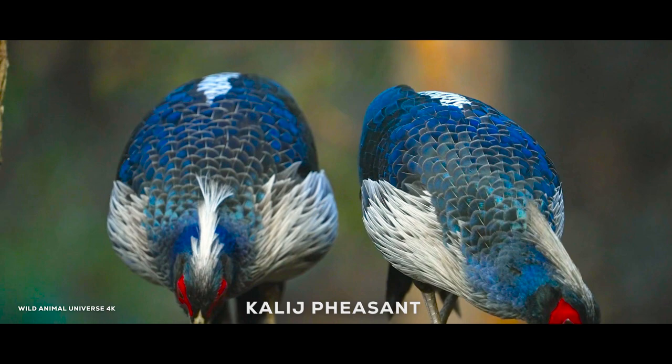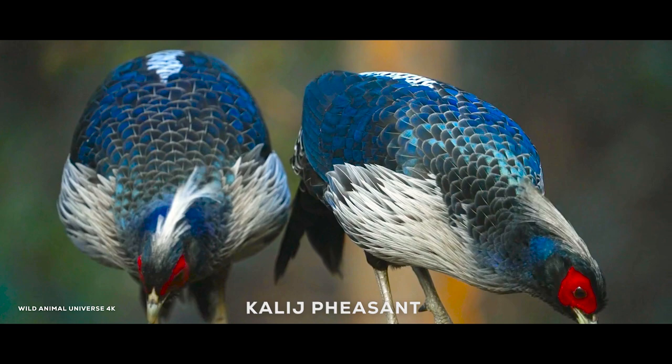The kalij pheasant is a species of pheasant found in the forests and scrublands of the Himalayas in Southeast Asia. They are known for their beautiful plumage and are often hunted for sport and their meat.